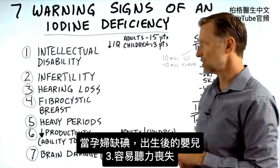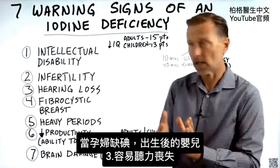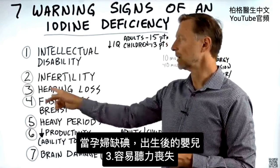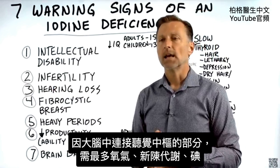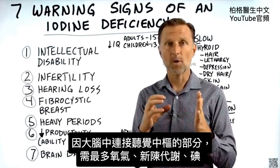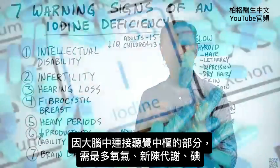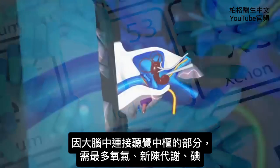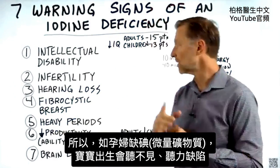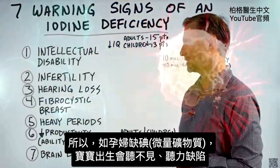If an infant is deficient in iodine, or if a mother is deficient while carrying a baby, the child is very vulnerable to developing hearing loss. Out of all the parts of the brain, the part that needs the most oxygen, the most metabolism, and the most iodine is the auditory centers. So if a mother is deficient in this one trace mineral, the child can end up not being able to hear, or having hearing deficiencies.